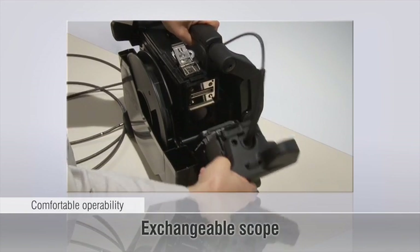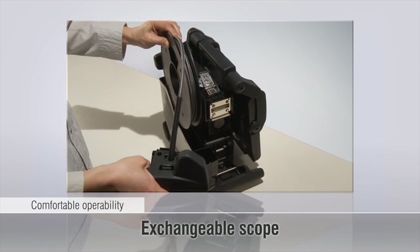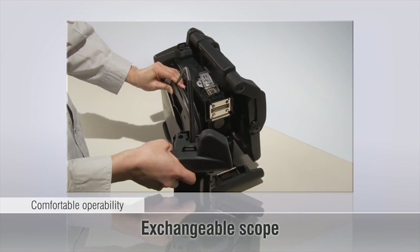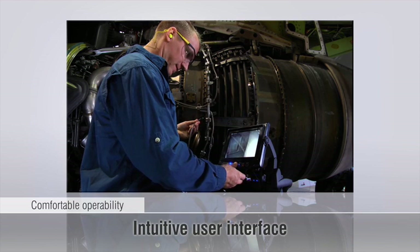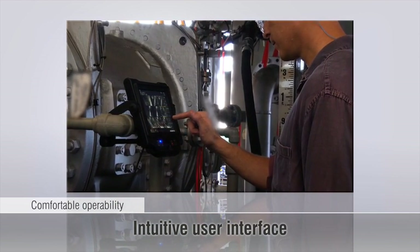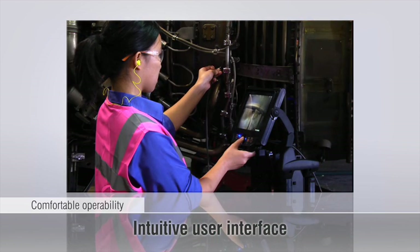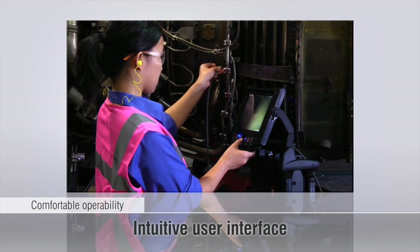A range of scopes can be easily swapped out on-site, so users can choose the right scope for the job. The iPlex NX's user interface is simple and easy to use. Users can control the unit from the responsive touch screen, the joystick, or from a small handheld remote.